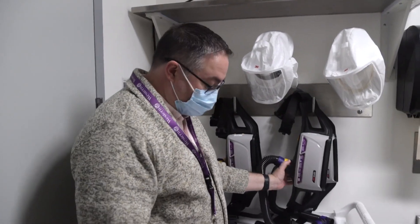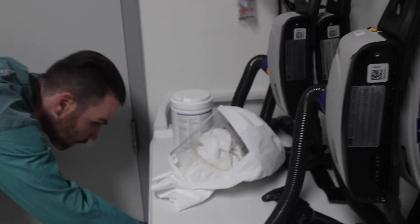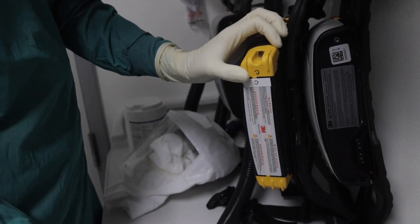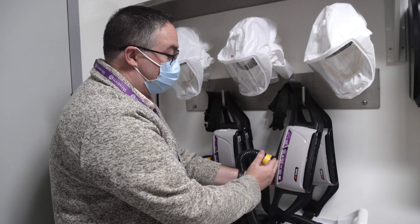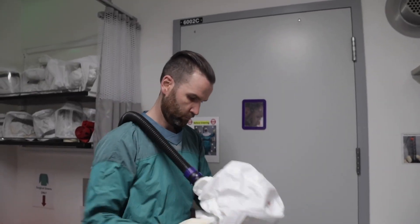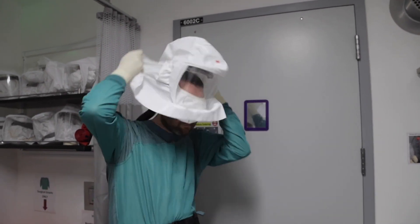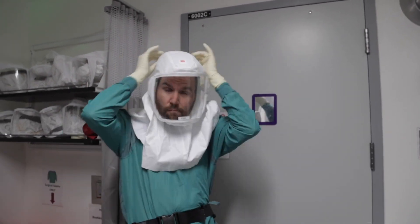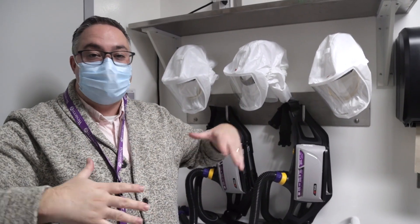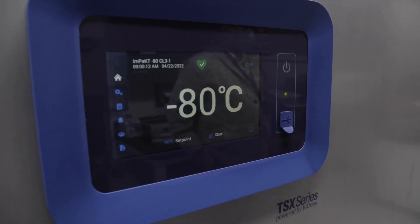A powered air purifying respirator works by having a battery that attaches to the bottom. Once you turn it on, it pulls dirty air from the lab environment through here, up through this HEPA filter, through this tube, and into the back of this. Basically, this creates a balloon around the user's head, creating a positive pressure environment of clean air which constantly displaces air so that dirty air from the lab doesn't reach the user.